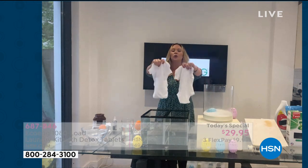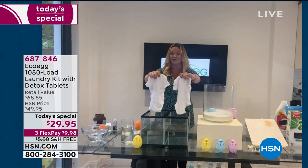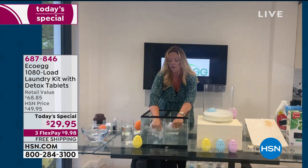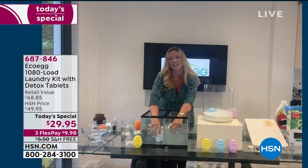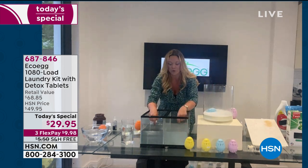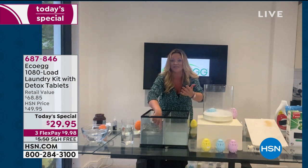Here I have two baby grows—exactly the same, but washed differently. This one has been washed without a laundry egg, and this one has been washed with the laundry egg. I'm going to pop them into water and give them both a squeeze. We know there are no harmful ingredients whatsoever inside the laundry egg—so if you or anyone you know has sensitive skin, it's definitely worth looking at your laundry product. It's not just going to save you money; it's also going to be better for your skin. Can you see the difference? This one washed with the laundry egg—the water is crystal clear and pure.